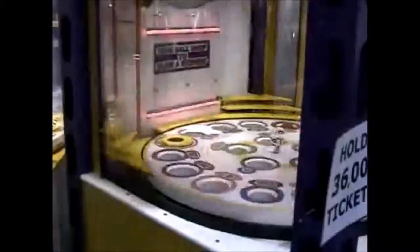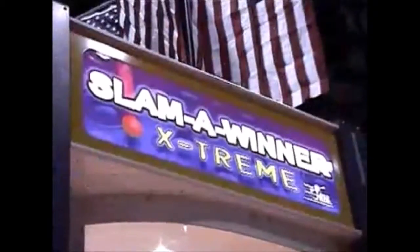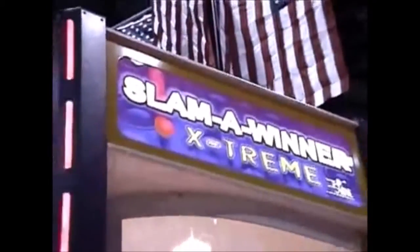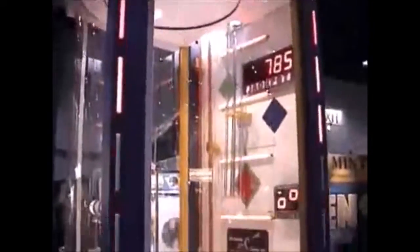Dynamic sound effects, flashing lights, and rockin' music keep the excitement level as big as the game. Maximize your room spectacle in a minimal floor space — as long as your ceiling is high enough — and you can customize the marquee with your own logo. The Slamma Winner Xtreme will be the biggest and the best game ever.